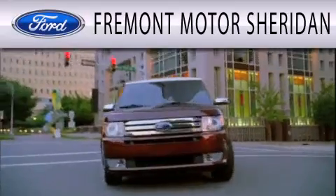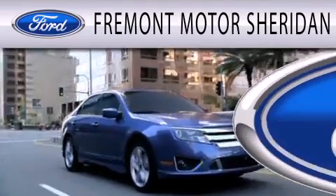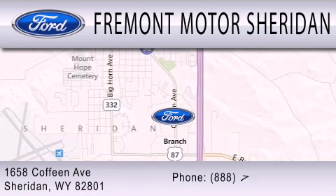Fremont Motors Sheridan is dedicated to doing everything possible to ensure that the experience you have selecting your next vehicle is as pleasant as possible. We are located at 1658 Coffeen Avenue in Sheridan.